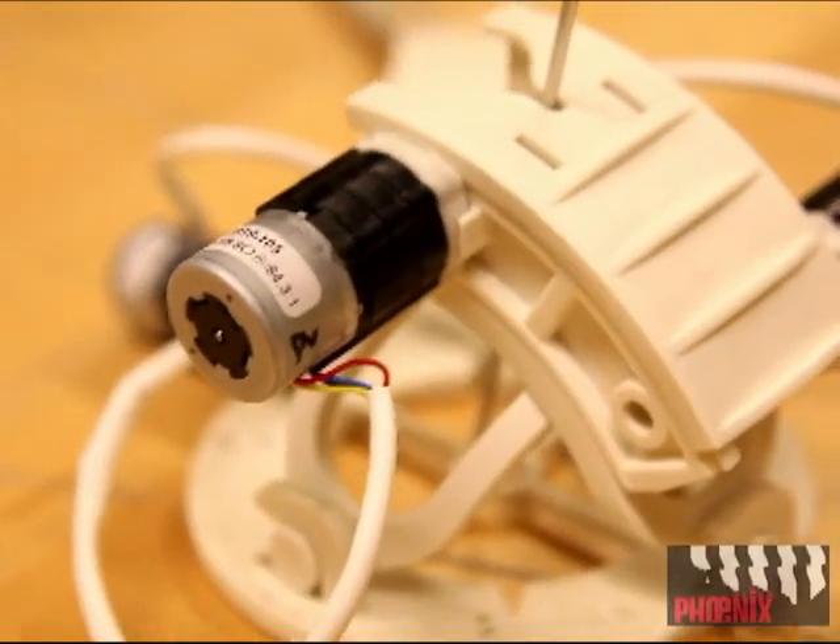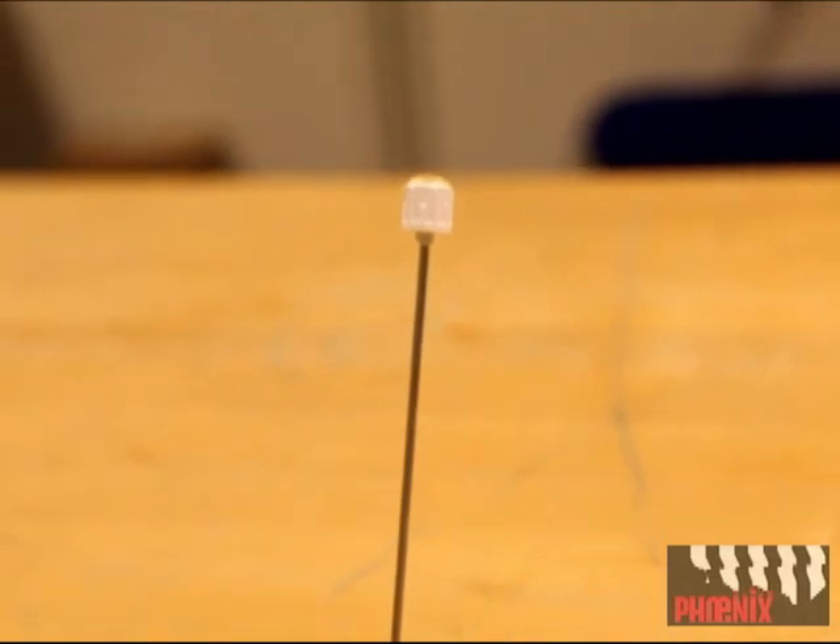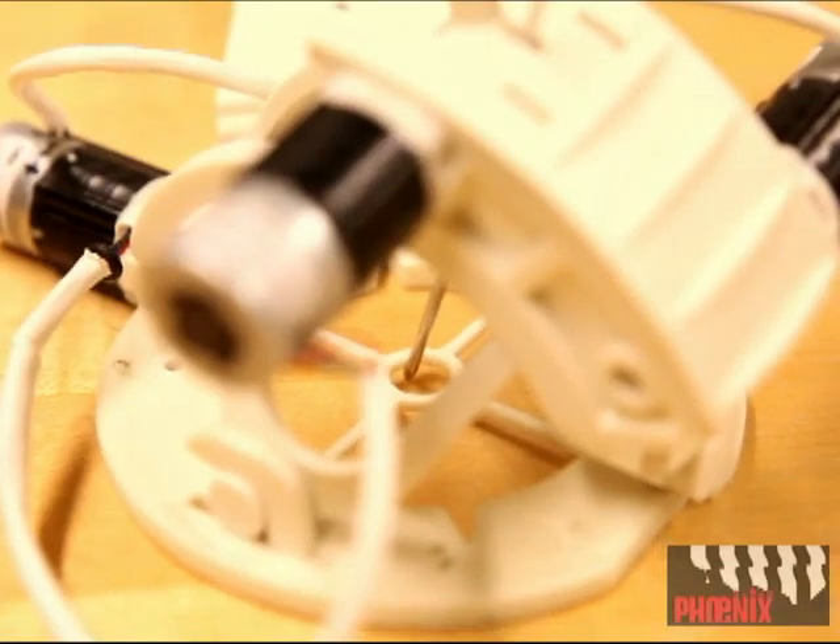So we'd like to briefly talk to you today about a small, lightweight robotic system that we've developed that helps doctors place needles and probes more accurately under image-guided procedures.